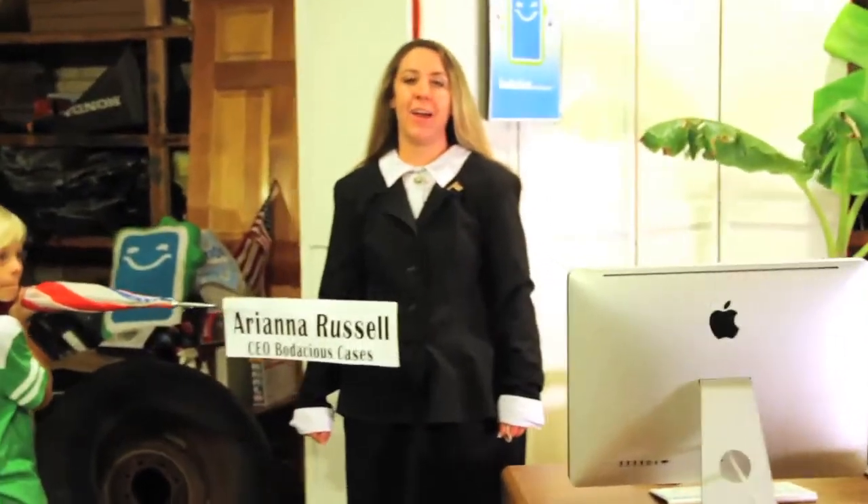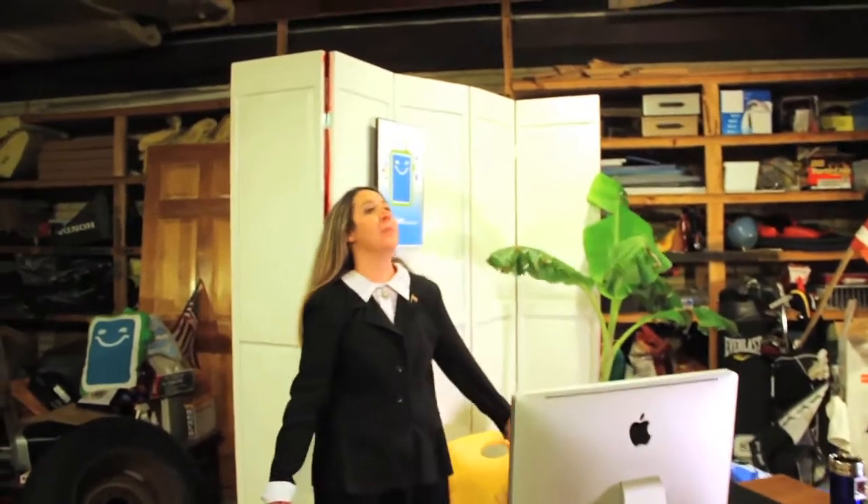I'm Ariana Russell and I am the CEO and owner of Audacious Cases. As you can see, we are filming in a garage. We start on the ground floor and we are a cell phone case and accessories company and we like to keep things casual.